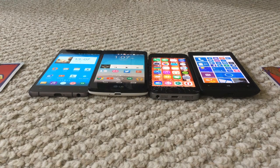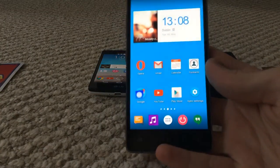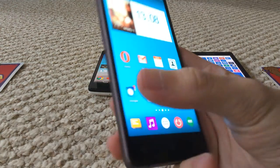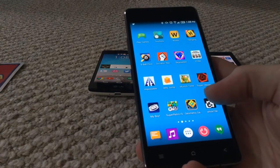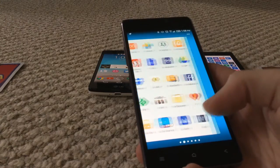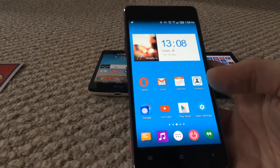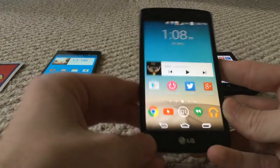I had gotten the Vivo Air for $200 off contract, which is amazing. Taking a look at the device here, it is incredibly thin — about 5.1 millimeters — and that's just insane. I've got the Apex Launcher running on here, which looks kind of like LG's UI but closer to stock Android. That's pretty cool, and definitely my favorite phone in this pile.